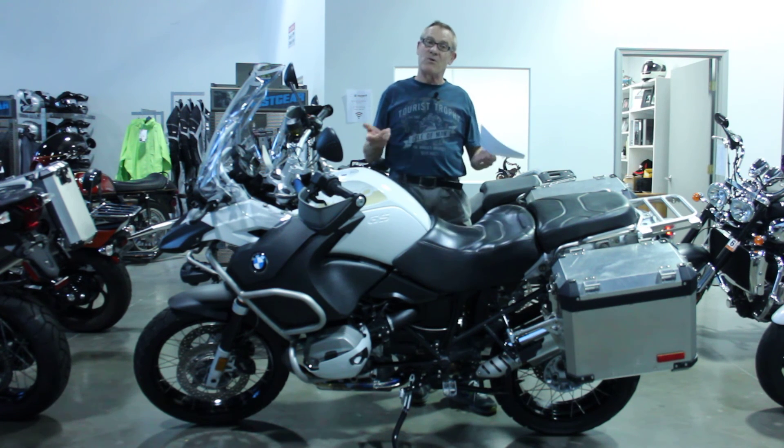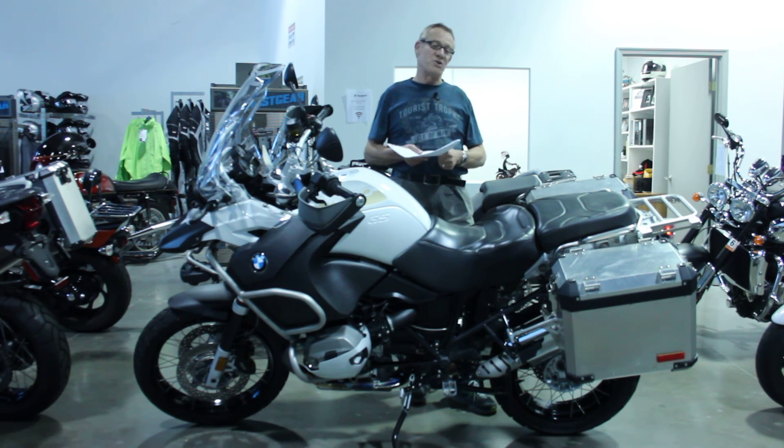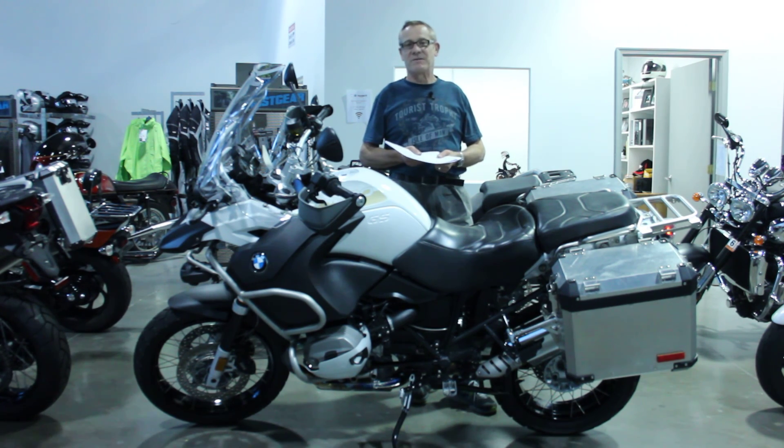We are a BMW dealership here in Northern Virginia, so we do have long-term financing available, extended warranties, and we can ship the bike anywhere in the United States. Please feel free to ask for me directly — Ken Davis. Thanks for taking the time.